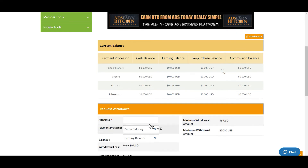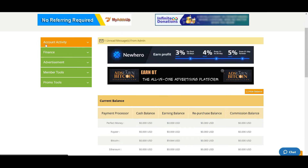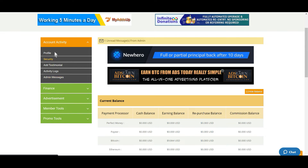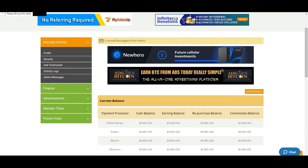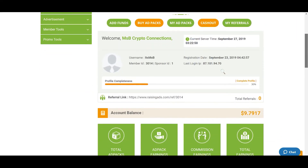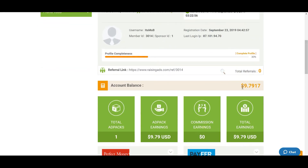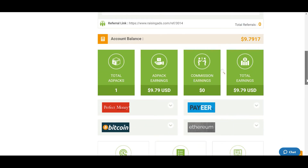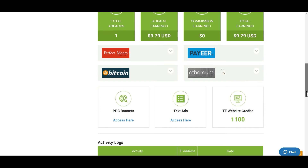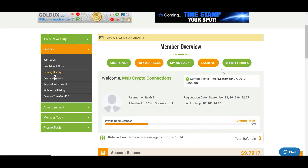The minimum withdrawal here is $5 and I have $9 and change in there. I'm really new to this platform and you're learning along with me. I have $9.79 and there's no other way to withdraw other than going up here to 'Request Withdrawal.'